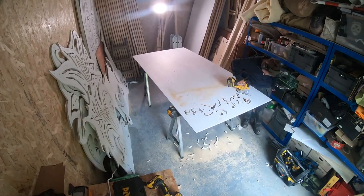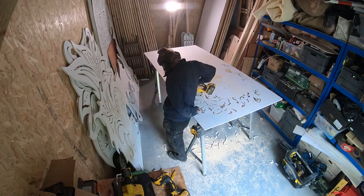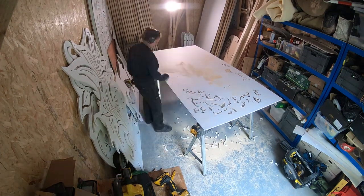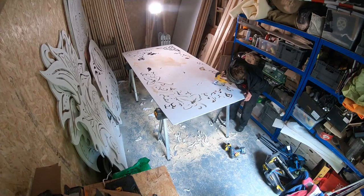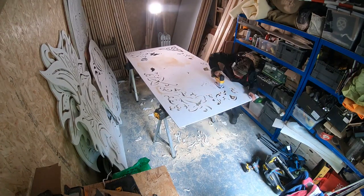Last but not least, the pièce de résistance. I'm really, really proud of all the details I put into this. I think this is the most detailed cutout that I have done so far. This cutout took a long time and a lot of patience.